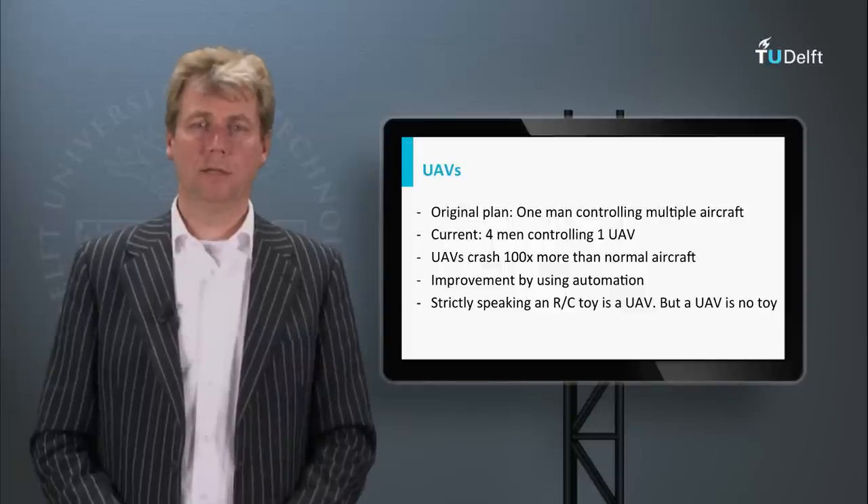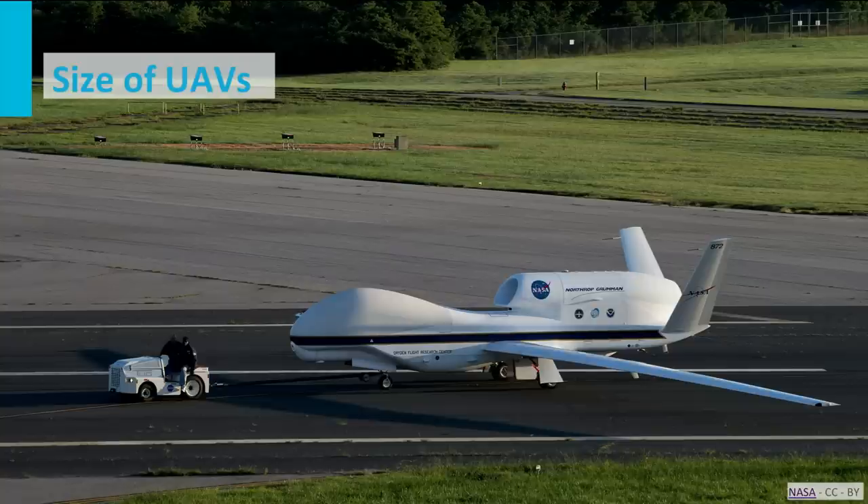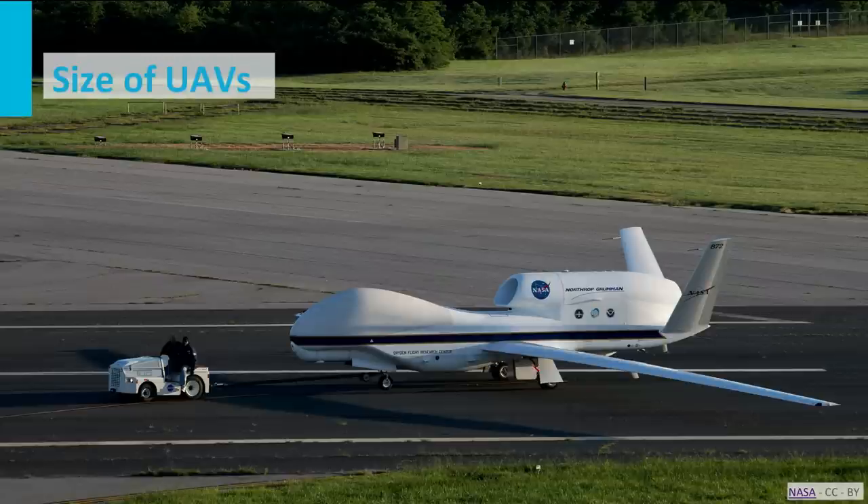Here we see the Global Hawk — you can see the vehicle with a man standing in front of it. The wingspan of this vehicle is identical to that of the Boeing 737, a large passenger aircraft. These are huge vehicles, which means there may be no risk for pilots inside, but the third-party risk for people on the ground is still quite high, and you see a lot of limitations for UAV operations in civil airspace.